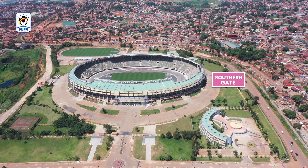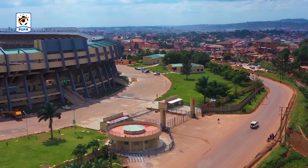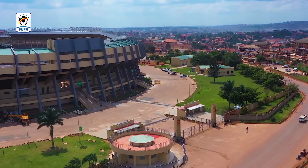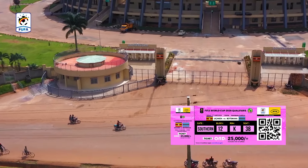The Southern Gaird. This is near the Chinnawataka roadside and next to the railway. Fans with tickets that are pink in color will use this gate.